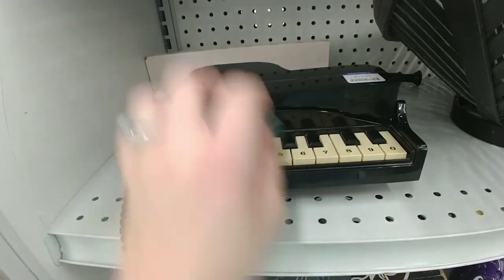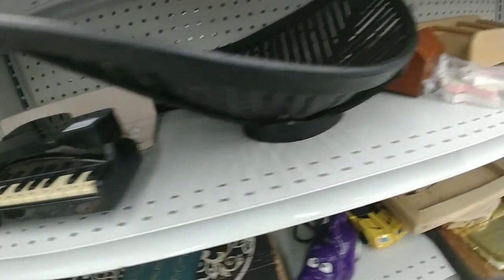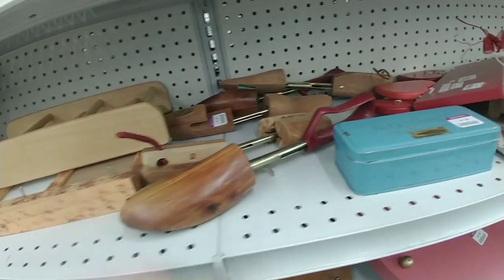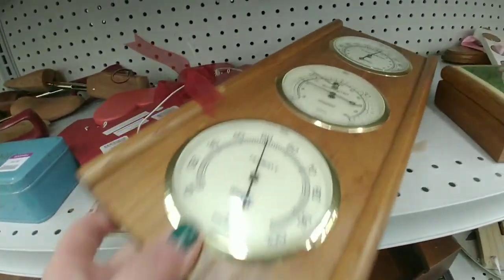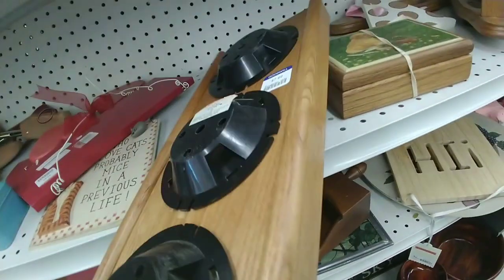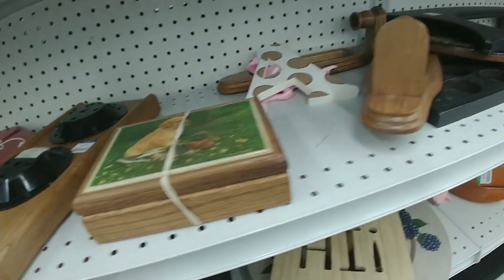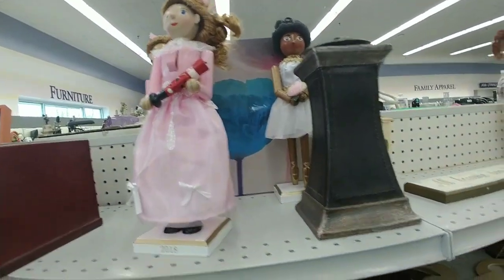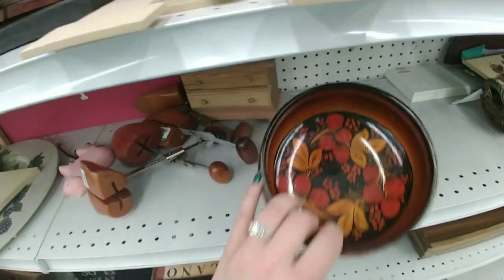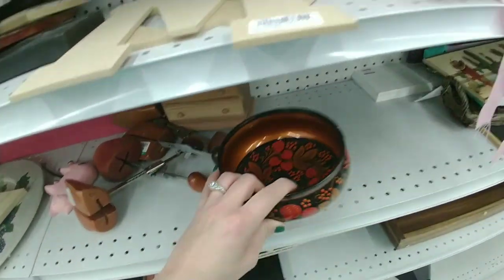I spotted something I thought was a piano — nope, it was a phone! Super cute and it was half off. There was a lot of wood in the wood section, and I found a barometer — it looked a little cheap, probably 1980s, only four dollars. There was a second one on the shelf but I didn't get it. I'm always attracted to hand-painted items, like this little bowl — I might go back for it if it's still there, it was super cute.